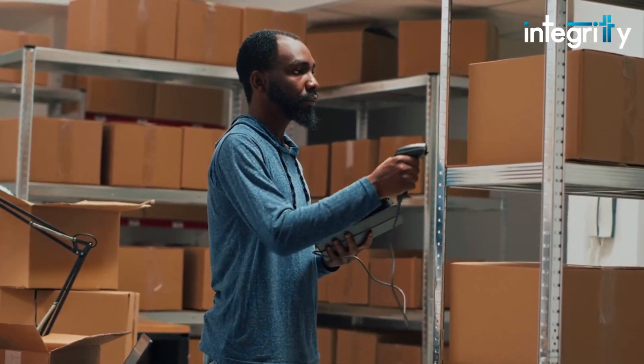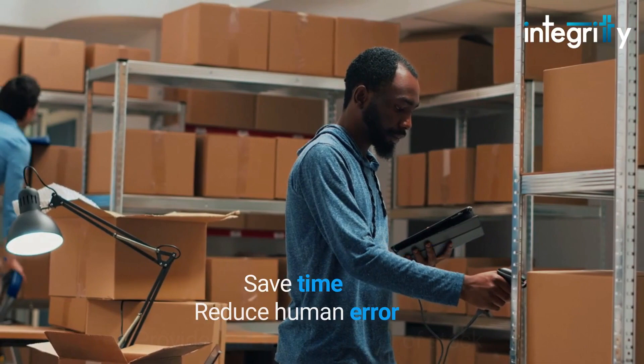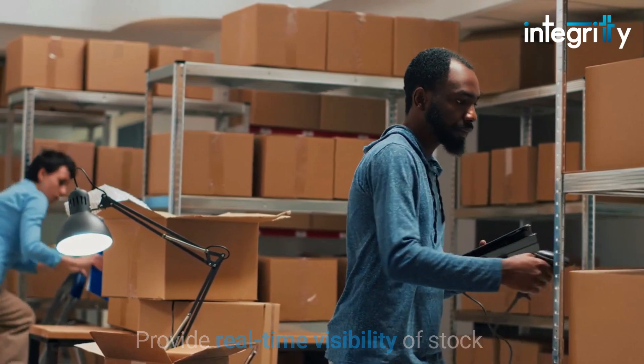With the use of RF devices, warehousing systems can significantly improve efficiency, save time, reduce human error, and provide real-time visibility of stock. This reduction in costs makes it easier to build good customer relationships.